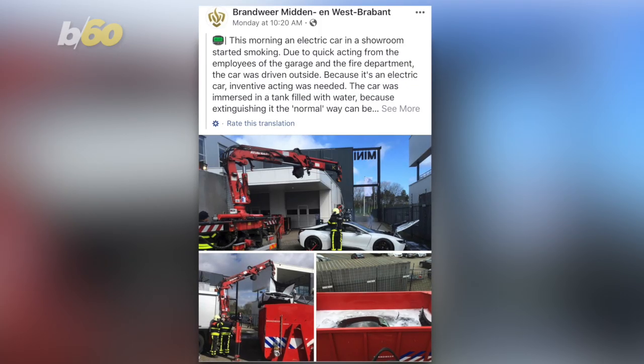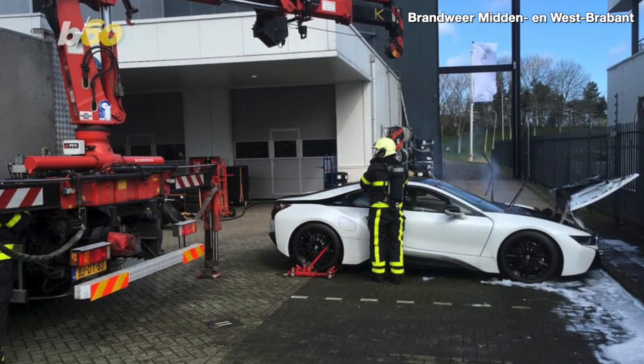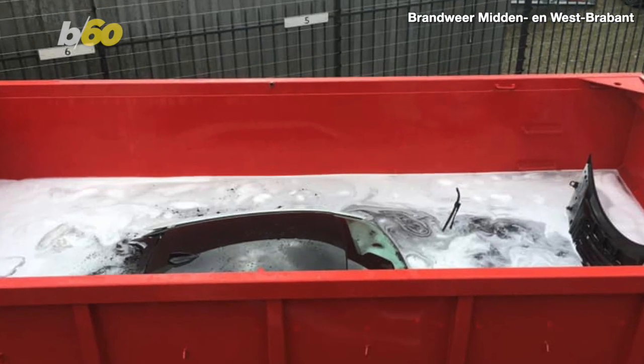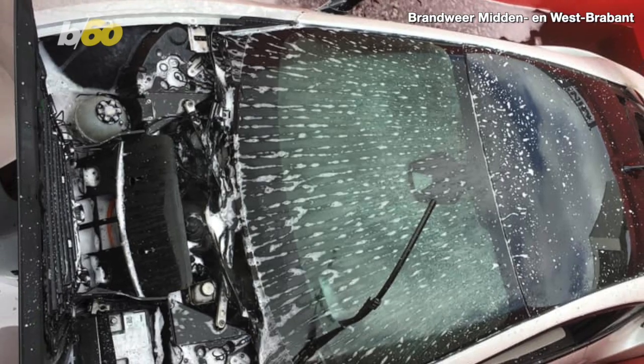On Facebook, Brandweer Meaden and West Brabant firefighters in the Netherlands responded to a call about an electrical car that started smoking in a showroom. When fire crews arrived, instead of just spraying water to douse the smoke, they decided to put the car in a tank filled with liquid. The BMW i8 remained there for 24 hours to prevent any fires from occurring.